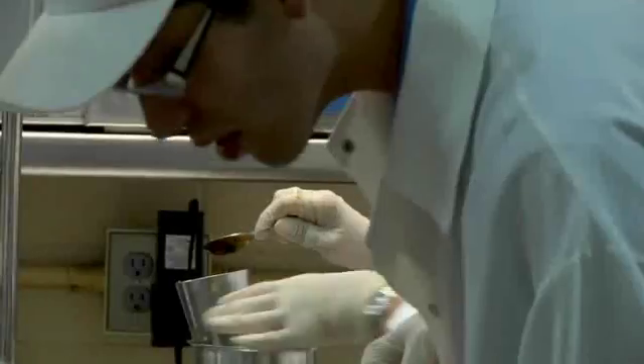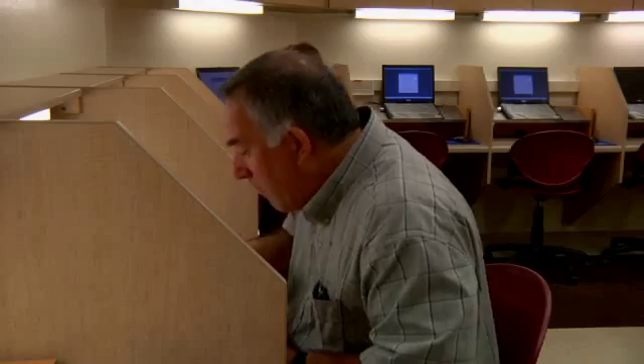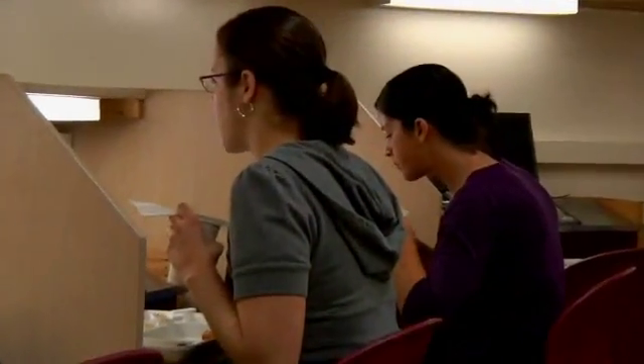Designing these meals takes a long time and a lot of research and testing. When they design the menu, they use nutritional software to make sure that the vitamins, minerals, and calories are meeting a certain level. But when you're developing a food item, that can take anywhere from one to five years.